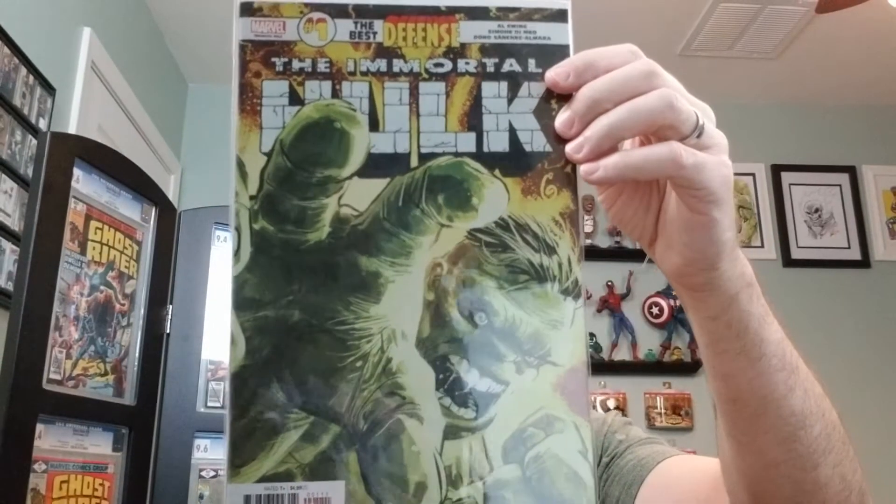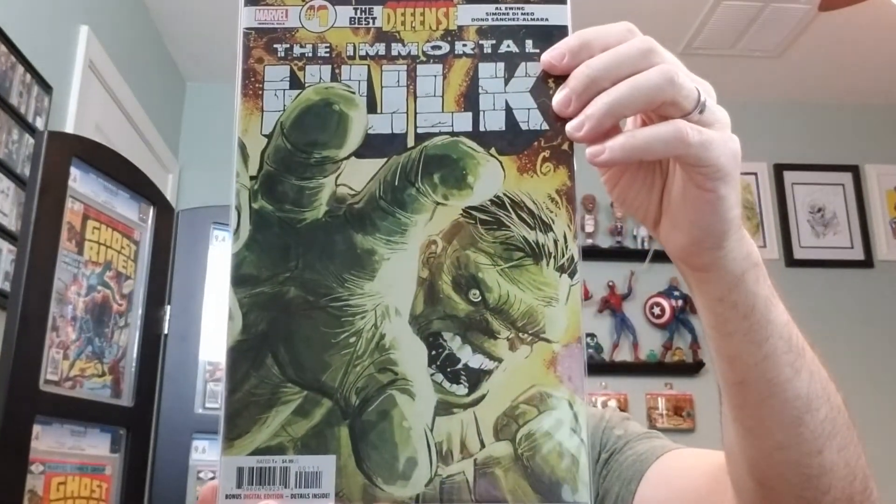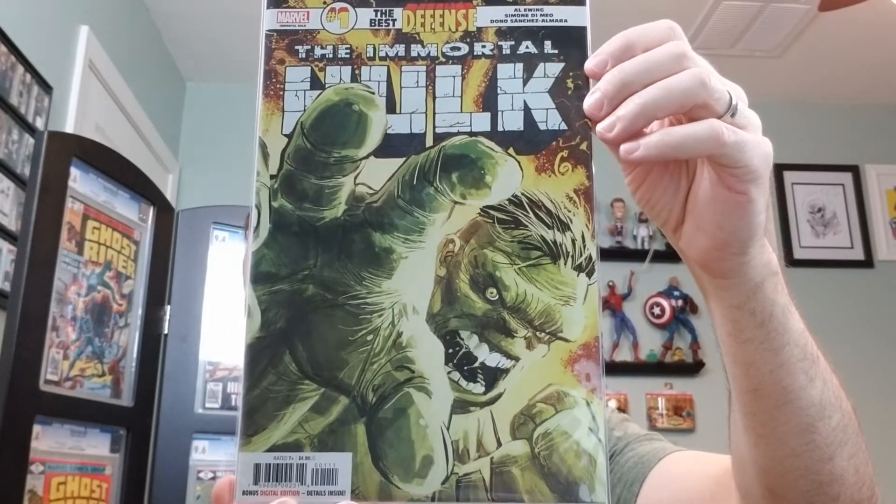Now these are all modern — very modern, you know, 2000s onward — and they're all in high grade. We have The Immortal Hulk: The Best Defense number one. This is the A cover by Ron Garney. It's from 2019.